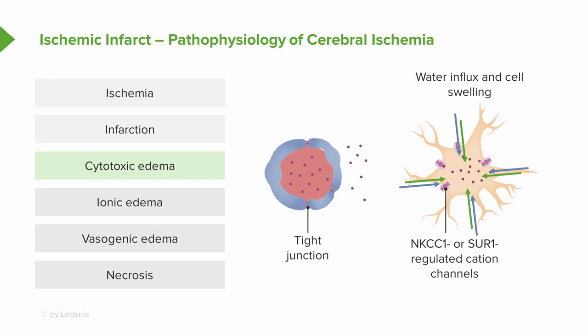Cytotoxic edema begins immediately at the time of an ischemic infarct, and that's what we're looking at when we look on an MRI scan. This is how we're visualizing the territory of infarcted tissue.